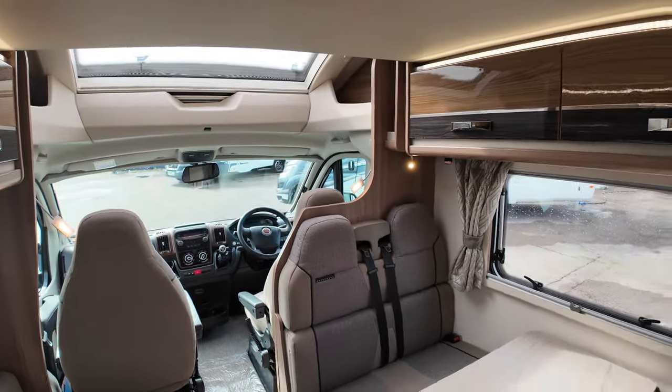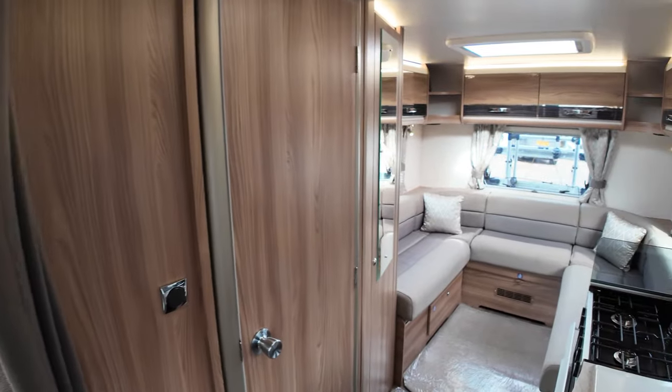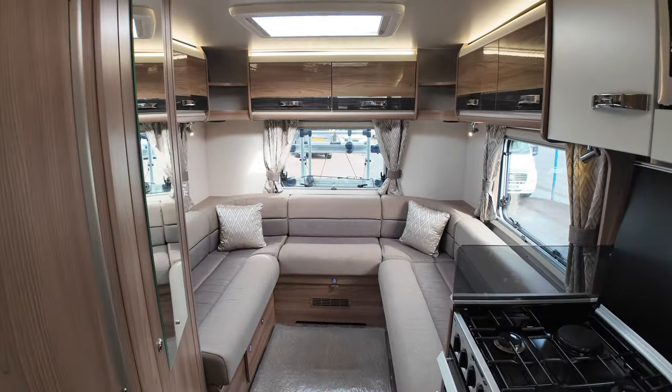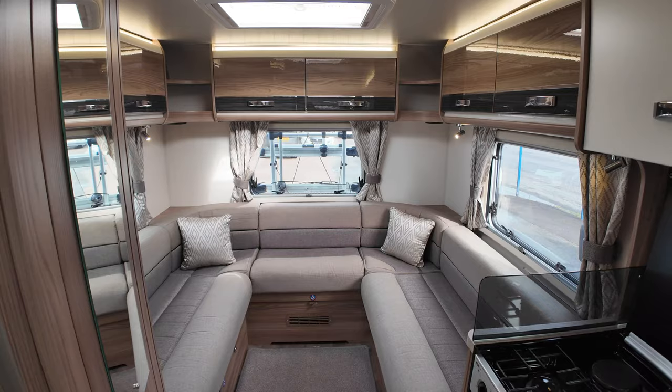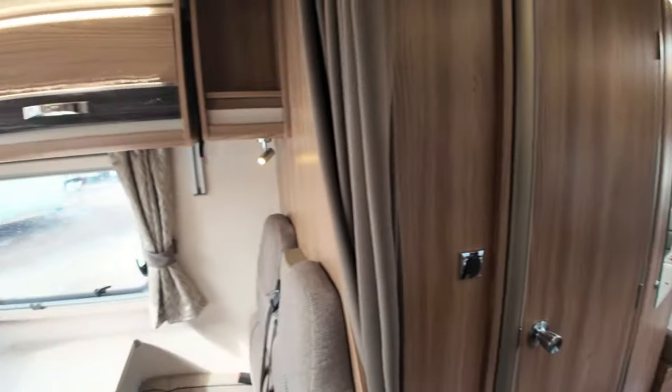I'll give you a brief overlook here, then we'll get into a few more details. We've got that gorgeous U-shaped lounge — I think that's a real eye-catcher in this motorhome. Now we're going to start at the front and work forward.